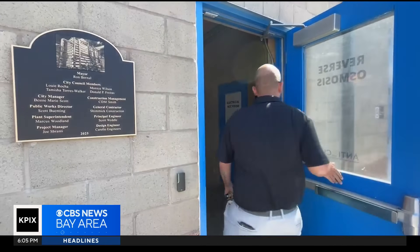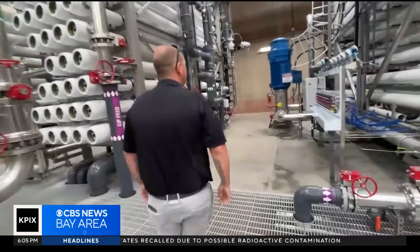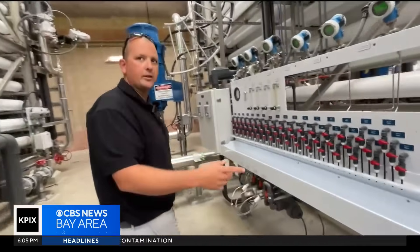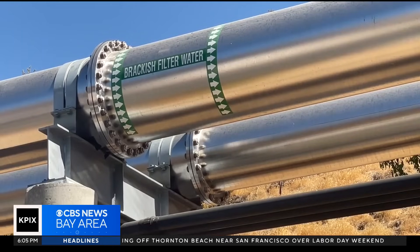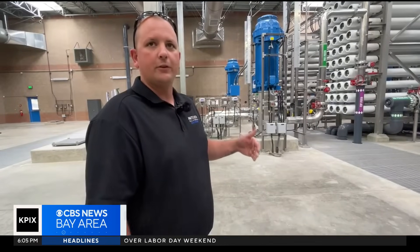When Marcus Woodland enters the newest addition to the city's water treatment plant, he's looking at what other cities may have in their future — one of the first operating desalination plants in the Bay Area. The water comes from the delta, a mix of fresh and salt water called brackish. Upon arrival, the water is sent through the normal treatment process. It is clean and filtered water — it just has a lot of salt in it.